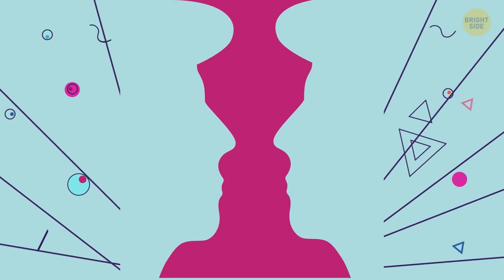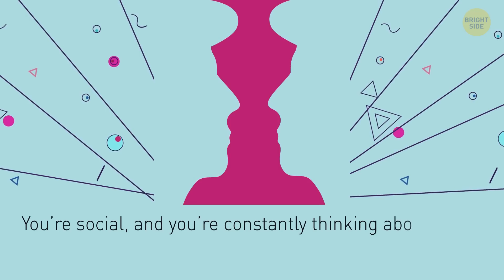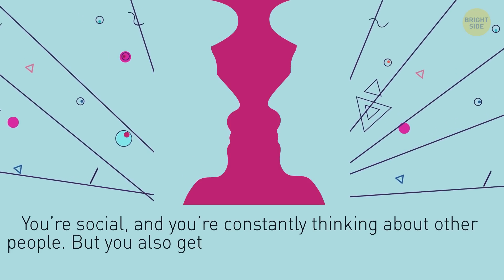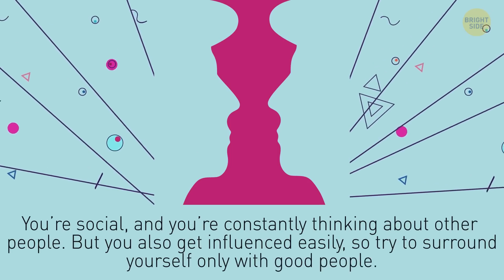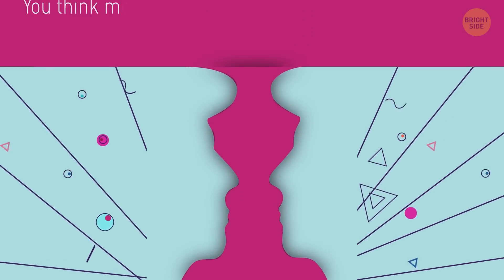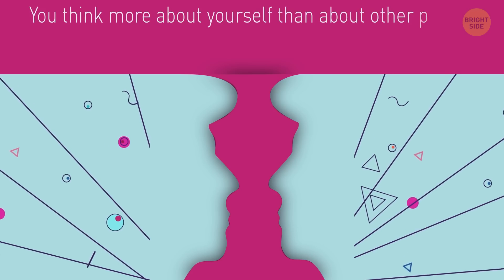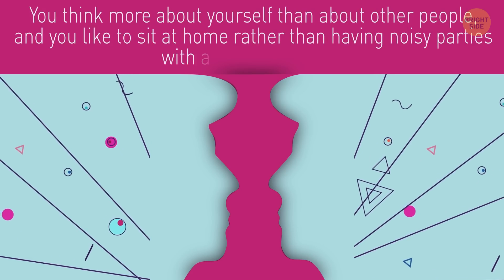Did you see two faces here? You're an extrovert. You're social, and you're constantly thinking about other people. But you also get influenced easily, so try to surround yourself only with good people. But if you see a candlestick here, you're the exact opposite. You think more about yourself than about other people, and you like to sit at home rather than having noisy parties with a bunch of people.